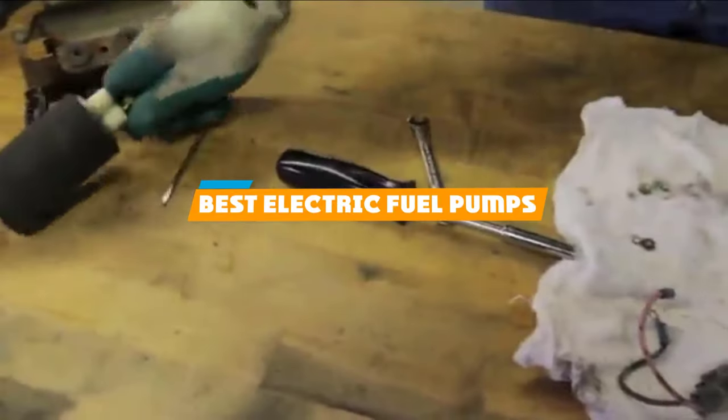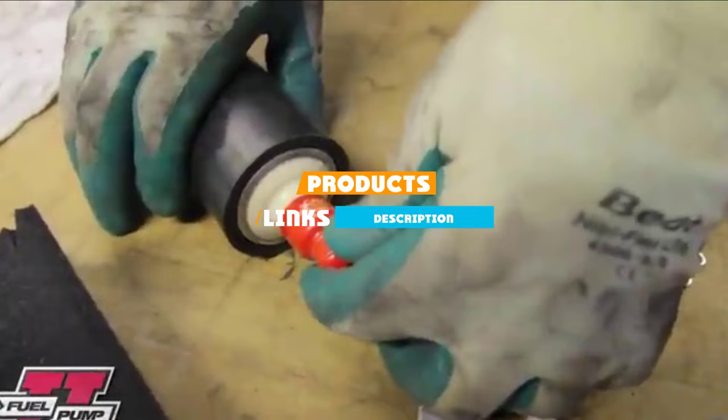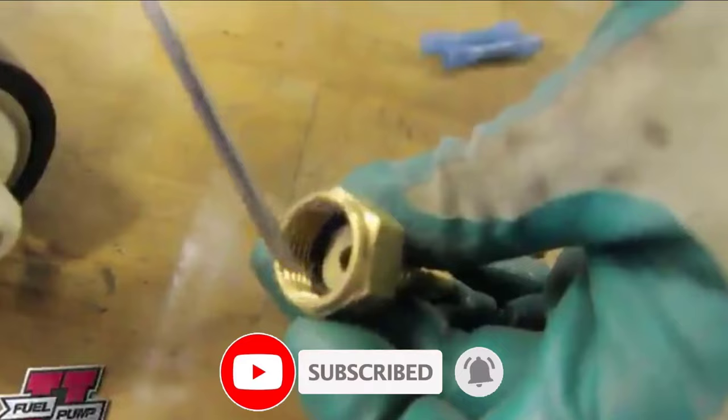If you're looking for the best electric fuel pumps, here's a list you must see. We made this list based on our personal preference and sorted it based on their features, prices, quality, durability, and reputation of the manufacturers. We've also included options for every type of customer. So let's get started.